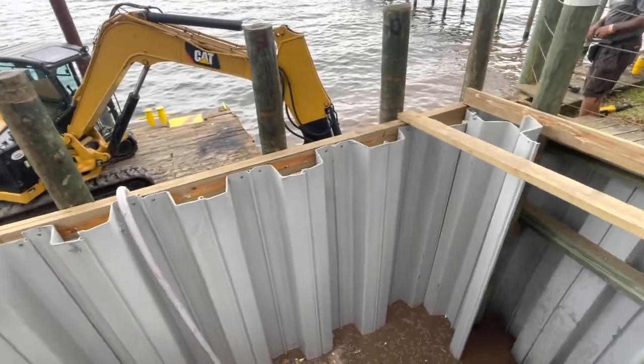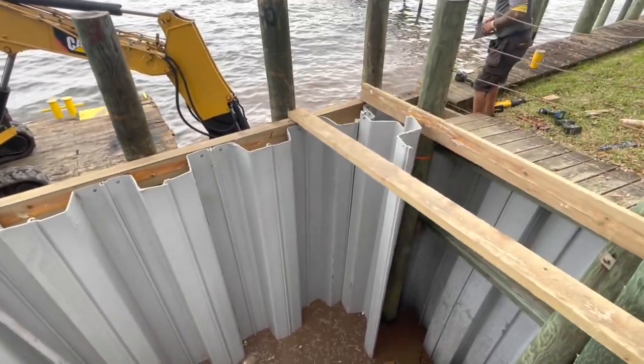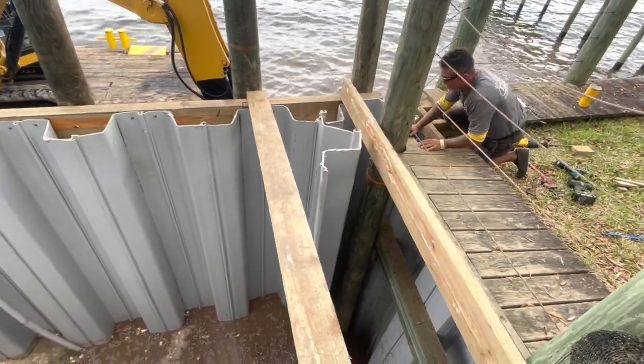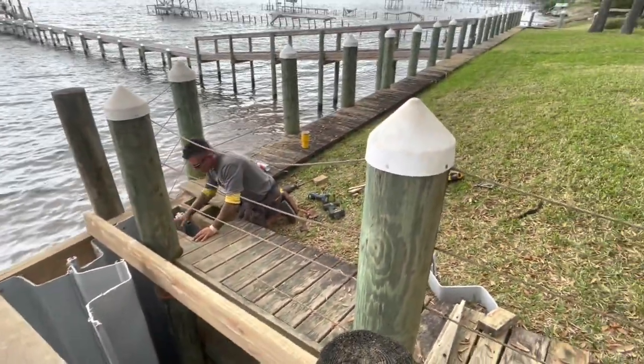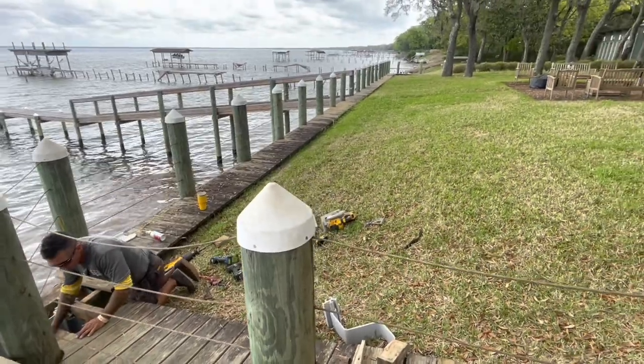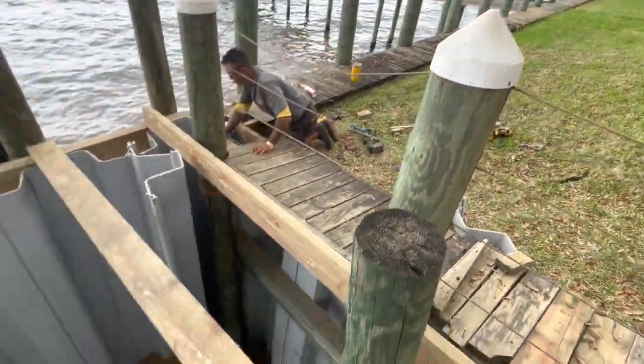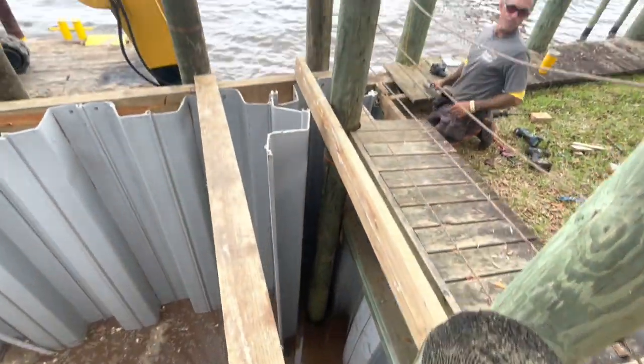Inside view of the wall-to-wall, existing wall connection. We're going to go ahead and run a return wall here also, just in case this guy ever does take his wall up for any unknown reason. It's been there for 10 years — still looks great, but there's no way we can have any leaks in between the two walls.